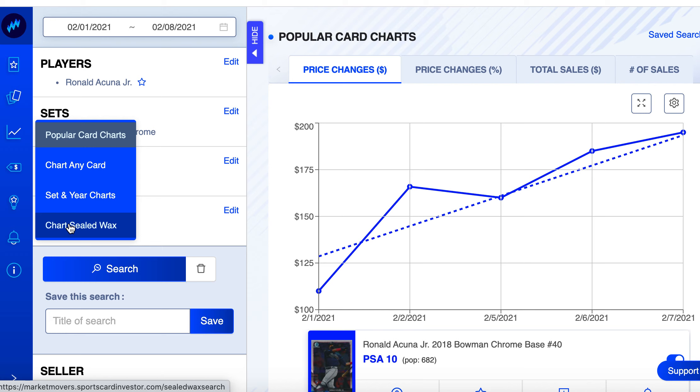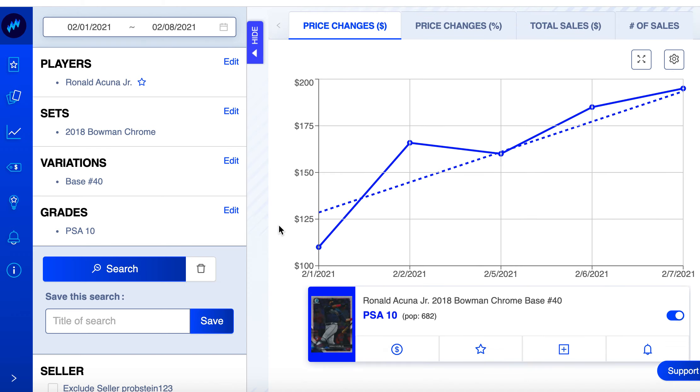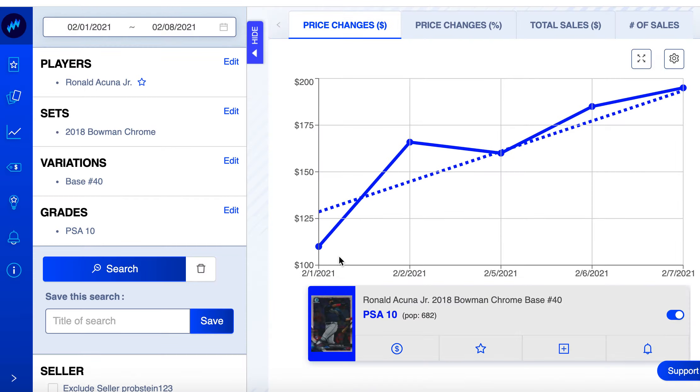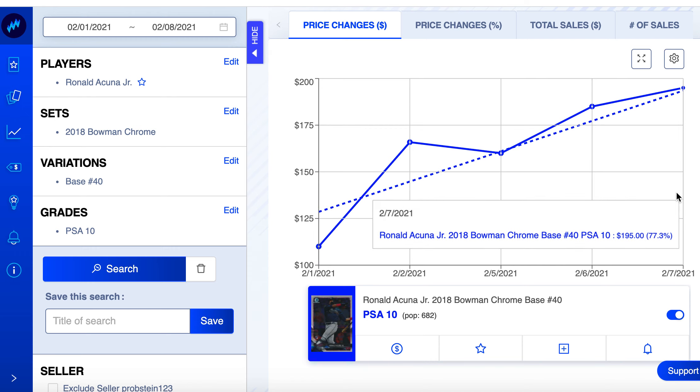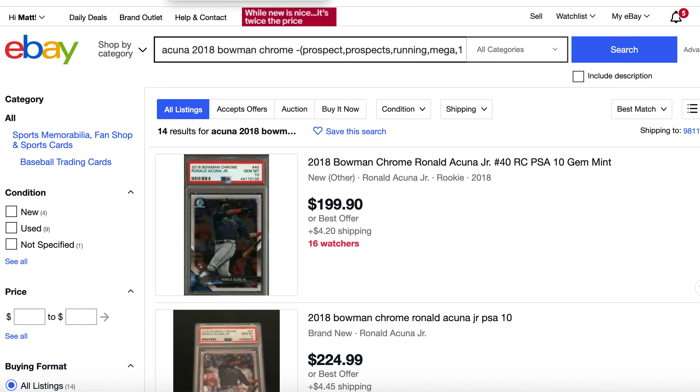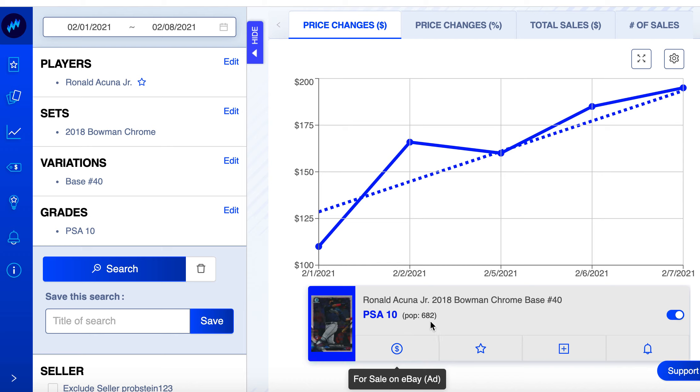I also love the sealed wax charting — I like buying sealed wax as a long-term investment because the pop count of sealed wax just goes down as more gets opened. Like 1986 Fleer basketball — every time someone opens one, there's one less in the world. Acuna's Bowman Chrome: only 682 pop count, started the week at $110, got up to $195. That's a low pop count — I'll leave a link on eBay too.